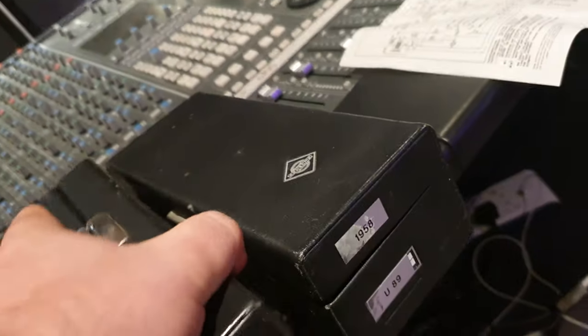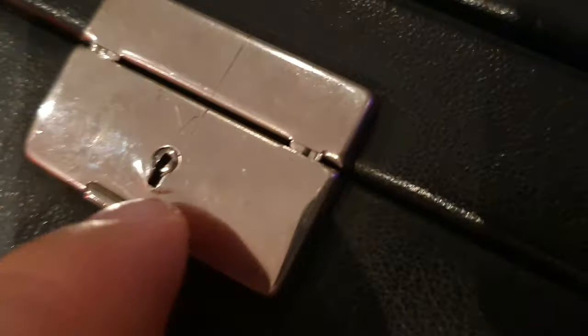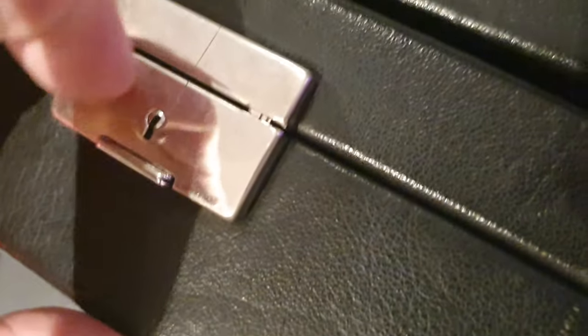I don't know why they did that. See the genuine leather? And then it has kind of like a briefcase-type latch. Looks like they came with a key, and you push down to pop open the top.